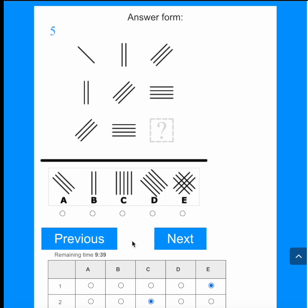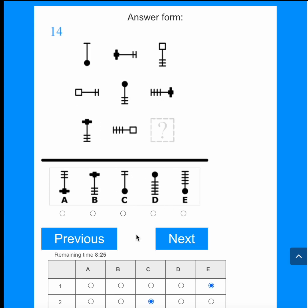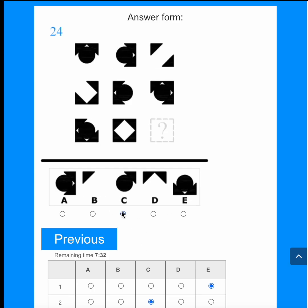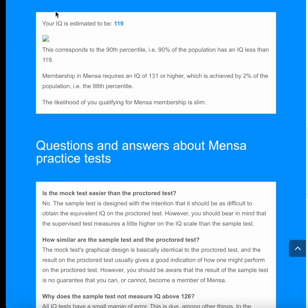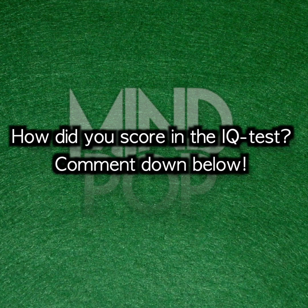Now let's take ChatGPT's answers and plug them into the IQ test and see the score. All is good — everything looks correct. Let's see what ChatGPT's IQ score is. ChatGPT's IQ score is 119. That's pretty good! So how did you score in the IQ test? Comment down below.